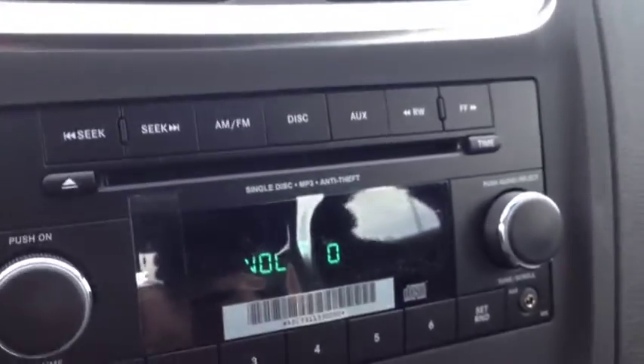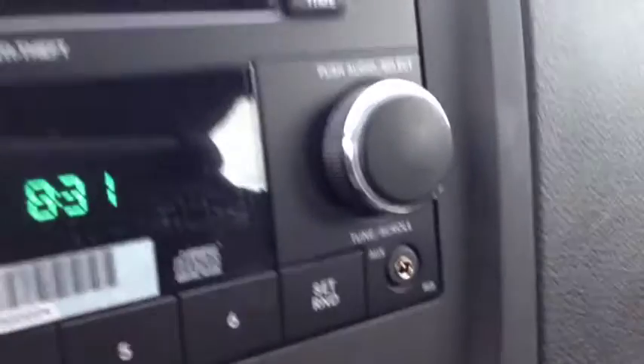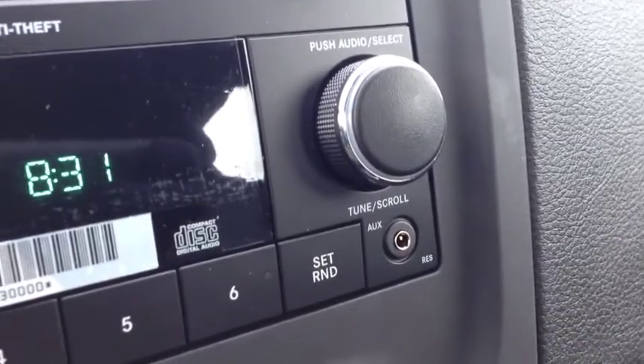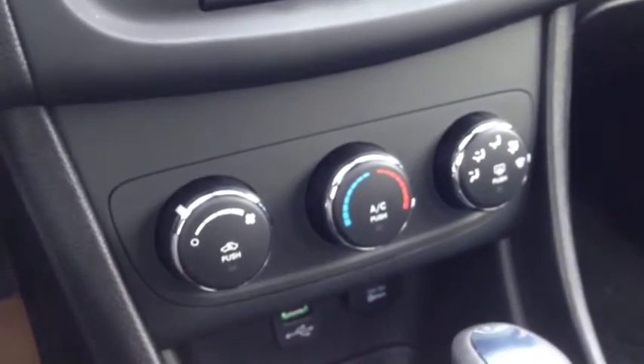As you can see, we have AM and FM channels, a CD player — single disc with MP3 support — and an auxiliary input for your iPod, iPhone, or any type of digital device. Below that we have our heating and cooling center, which includes air conditioning and front and rear window defrost.